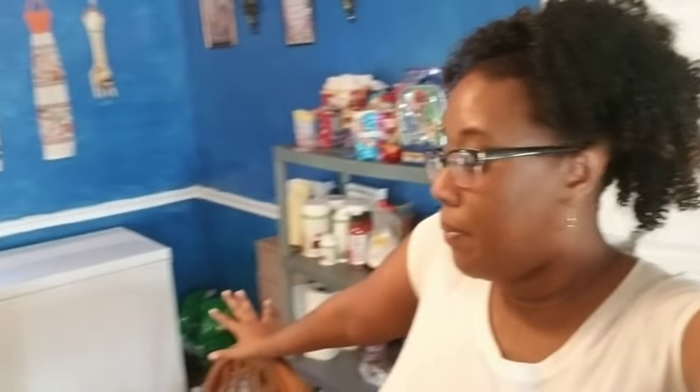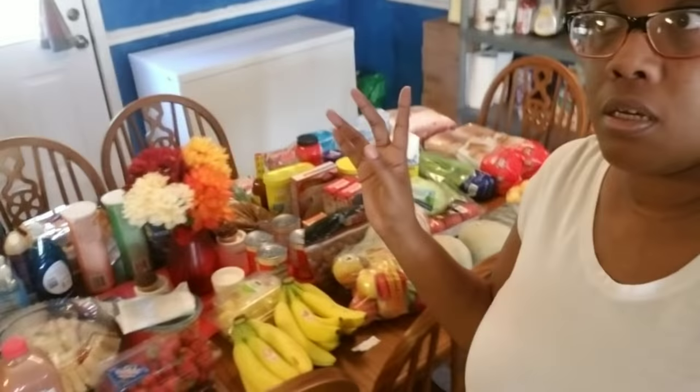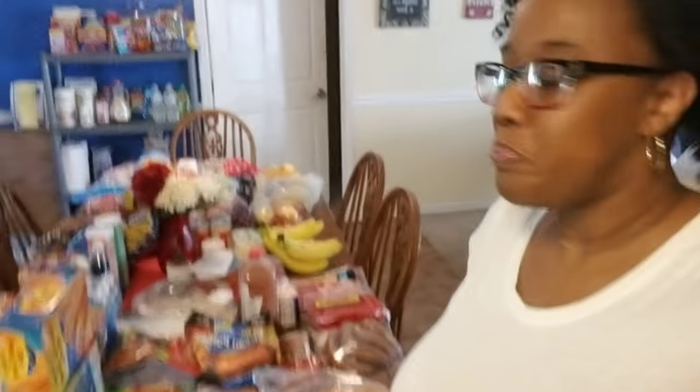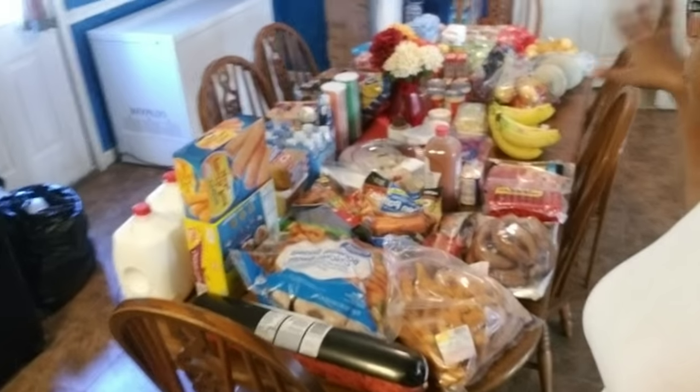Hello family, welcome back to our channel. Happy Sunday to you guys. I just got back from the grocery store and had to pick up some fruit and a few items. I'll be getting my meat probably Saturday because I'm going to Food Giant and Rouse's. But I did get a few meats just for this week and the rest of the vegetables and fruits and stuff for lunch. And I got some seafood, so I'm about to share that with you guys.